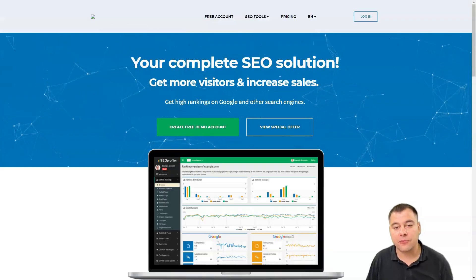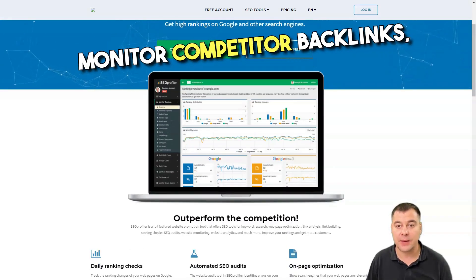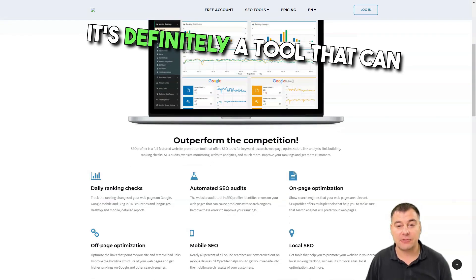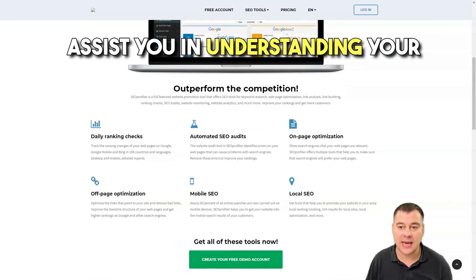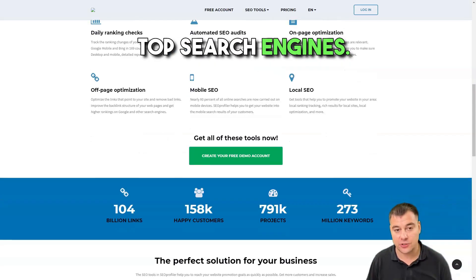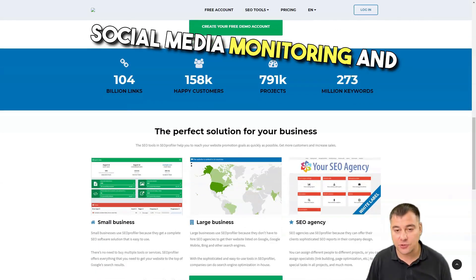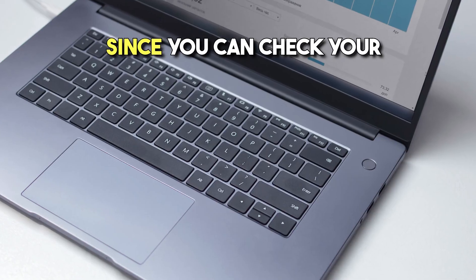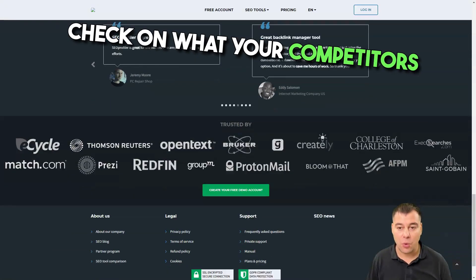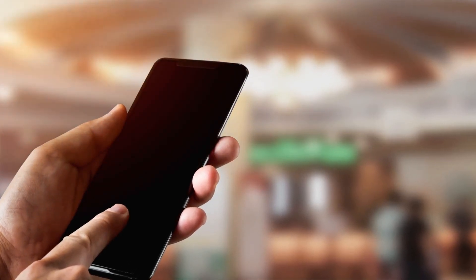SEO Profiler is a web-based SEO software solution that tracks rankings, performs website audits, monitors competitor backlinks, generates branded reports, and many other things related to search engine optimization. It's a tool that can assist you in understanding your ranking and what changes to make to get better exposure in the top search engines. You can use it for keyword research, link building, social media monitoring, and even project management. You can also check what your competitors are doing, look at their phrases in depth, and see which ones are getting more action.